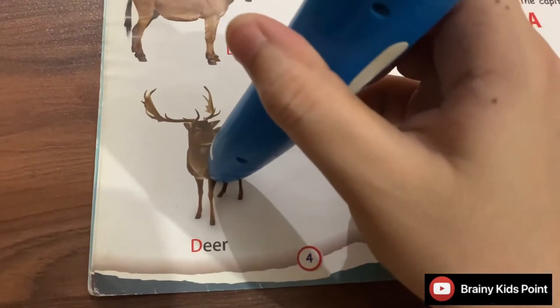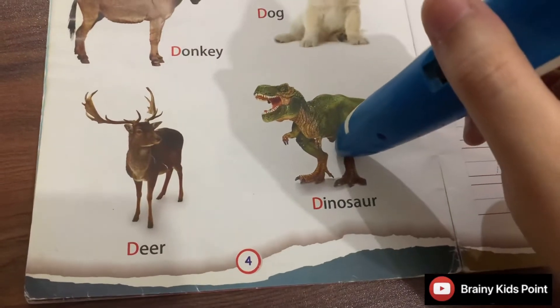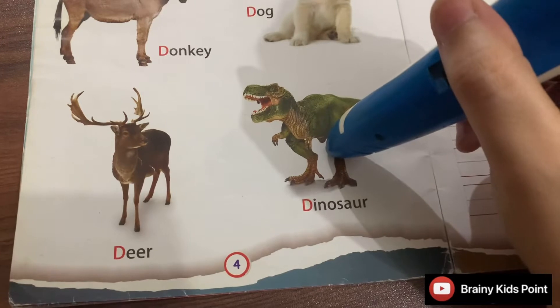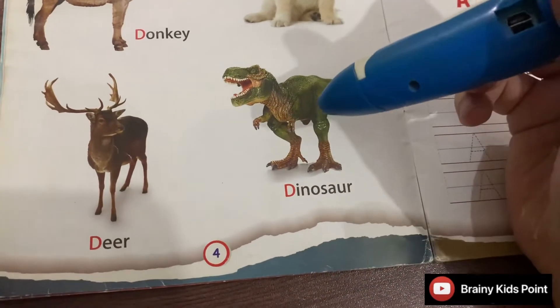D. Deer. Deer is a herbivorous animal. D. Dinosaur. Dinosaurs are ancient creatures.